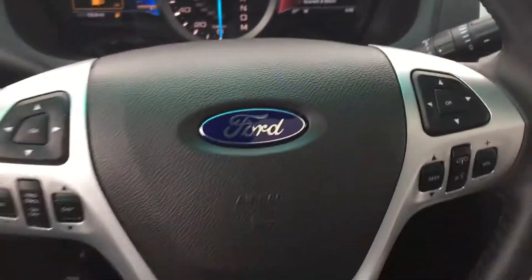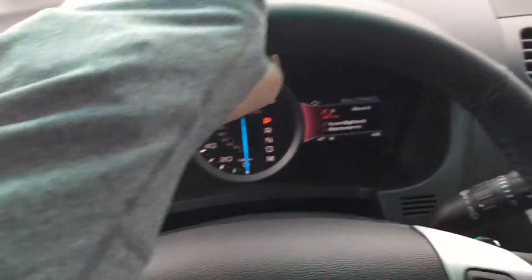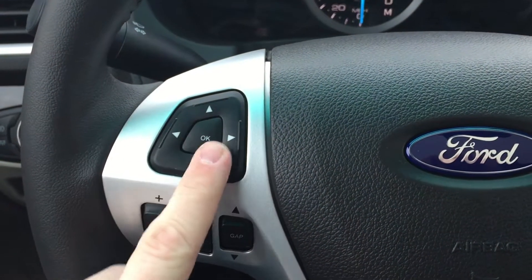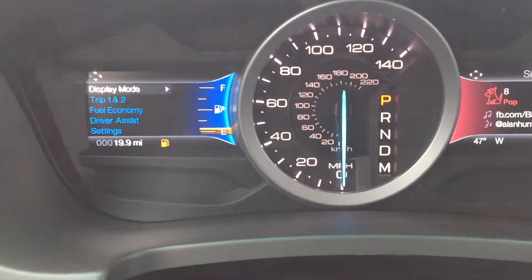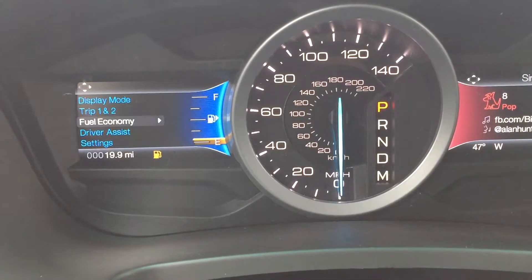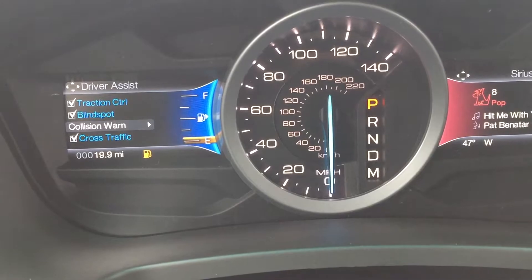There are all kinds of controls on the steering wheel. You can already feel the steering wheel heating up — that's really cool. On the left side of the steering wheel you have your cruise control as well as your four-way trackpad that controls the left utility screen — display mode, fuel economy, all kinds of good stuff, blind spot, and collision warning.